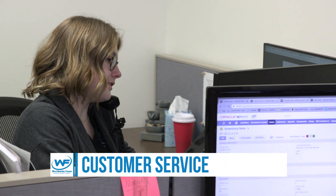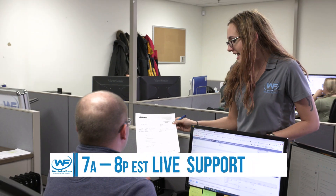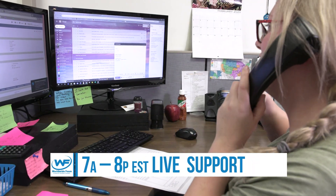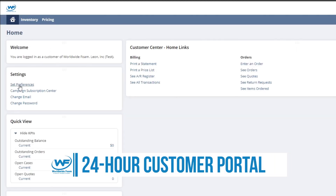Want to talk to somebody about an order? Check in with Worldwide Foam's field support teams or call the customer service hotline. And Worldwide Foam's 24-hour online customer login portal puts everything you need at your fingertips.